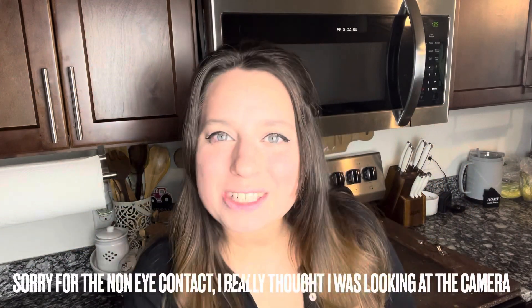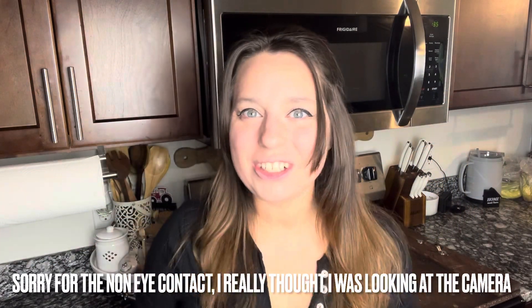Hey friends, welcome back to my channel, welcome back to another cooking video. Today I am going to be making instant pot recipes. These are very easy to transform into regular one pot recipes as well. I just love the instant pot, the convenience of it and how fast a meal can come together.